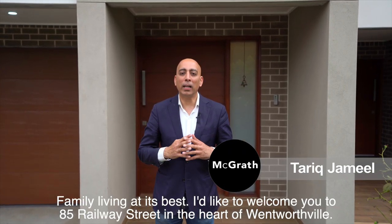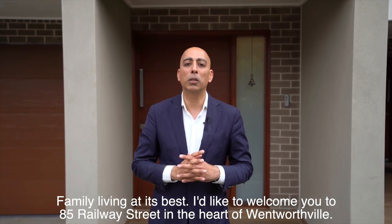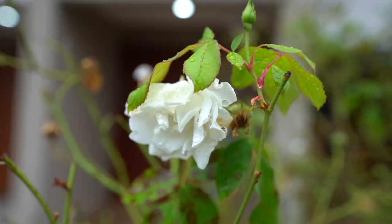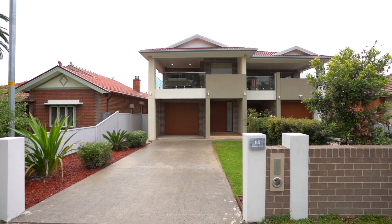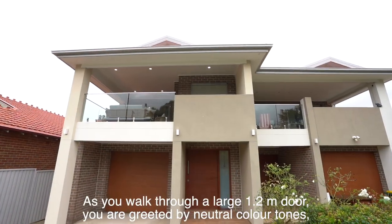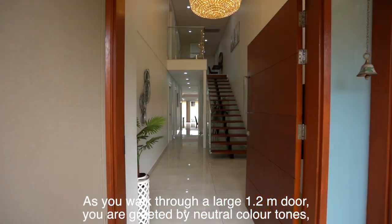Family living at its best. I'd like to welcome you to 85 Railway Street in the heart of Wentworthville. As you walk through the large 1.2 meter door, you are greeted by neutral color tones.